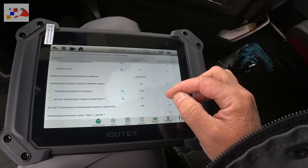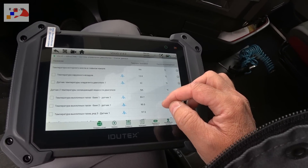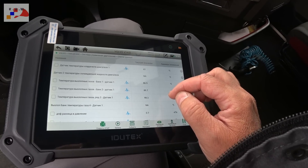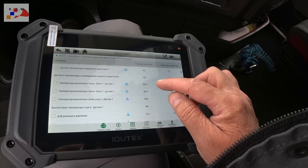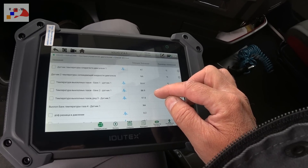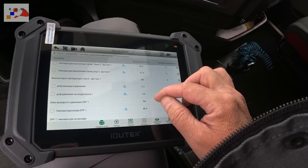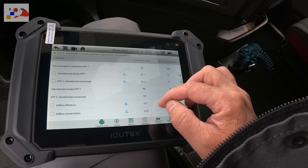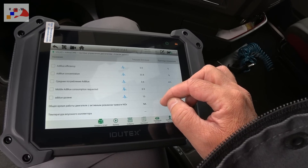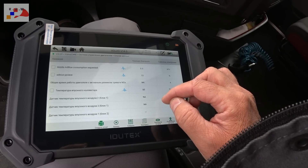Немножко есть вибрация, когда кладёшь много на педаль газа. Температура выхлопных газов: банк 1 — 84,8, банк 2 — 88,9, 89 — это плохо, то есть в принципе подкапчивает эта машинка. Среднее потребление AdBlue — 0,6 литров в час, это нормально.